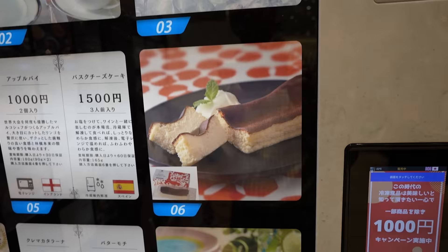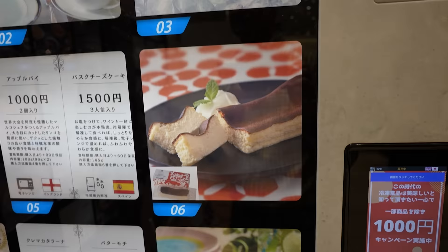Spanish dessert too. So it's really world cuisine, and I guess it's all made in Japan. Got bags here. All right, let's get some.